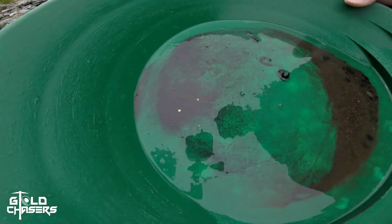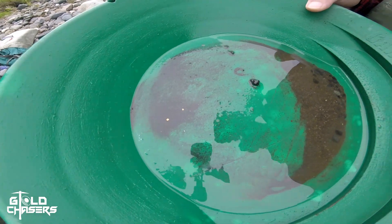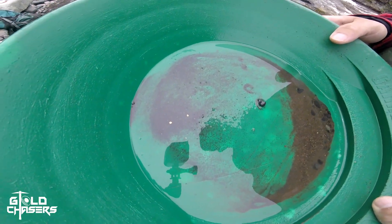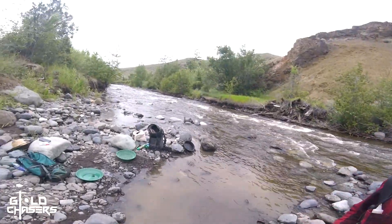We'll be right back — check out what Chad just found. Hell yeah! Whoa. Boom, boom. Big flat flakes. Nice. Gonna like it. Love it. Woo.